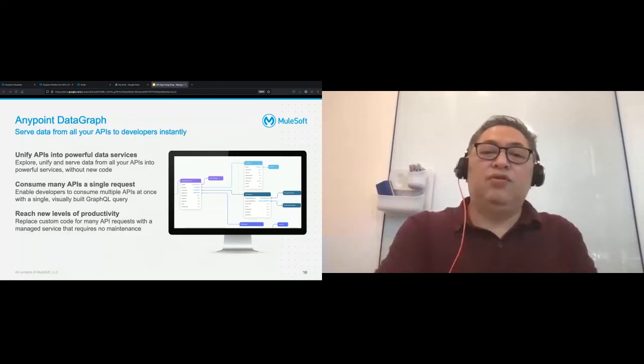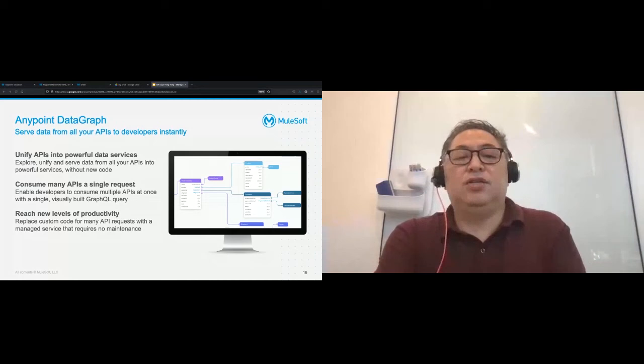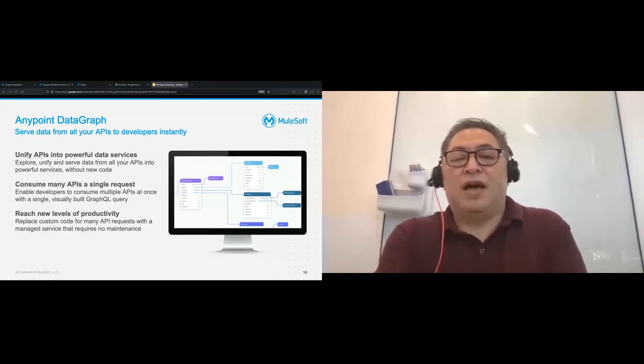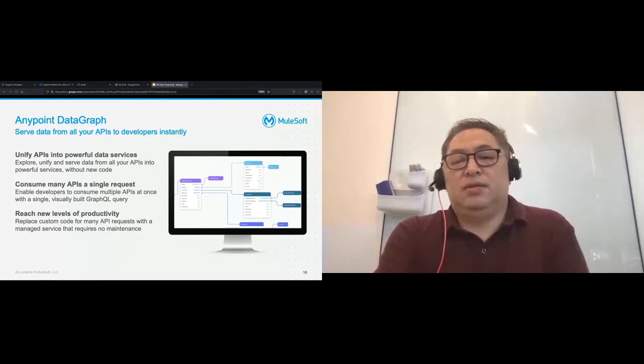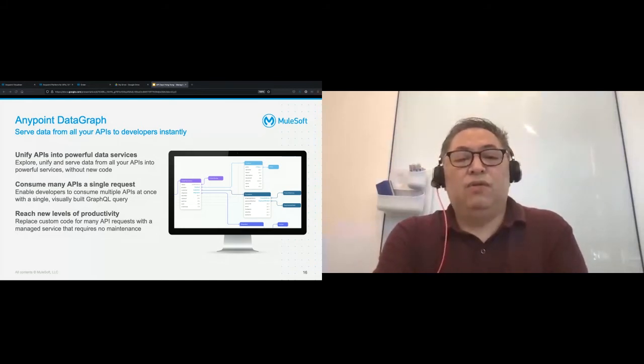With Anypoint DataGraph, MuleSoft customers can serve data across multiple APIs instantly, whether these APIs are from the Mule platform or from other platforms. Enterprise architects compose a data service by unifying data across APIs into one endpoint without any coding. Developers can act on this data service by getting the data they need with a single GraphQL query. Anypoint DataGraph helps developers go faster while reducing the burden on IT and operations teams, who have fewer APIs to manage and monitor. The single endpoint created with DataGraph runs as a SaaS application with no maintenance or patching required.